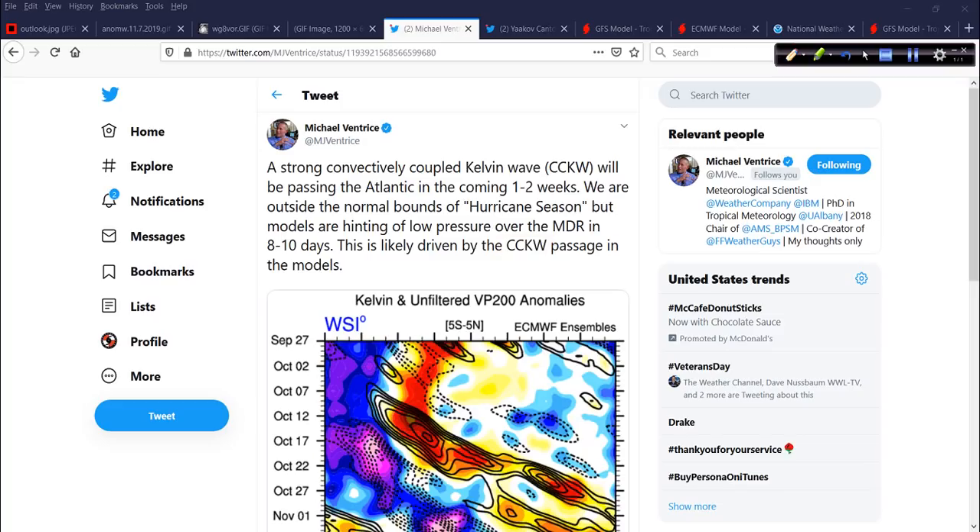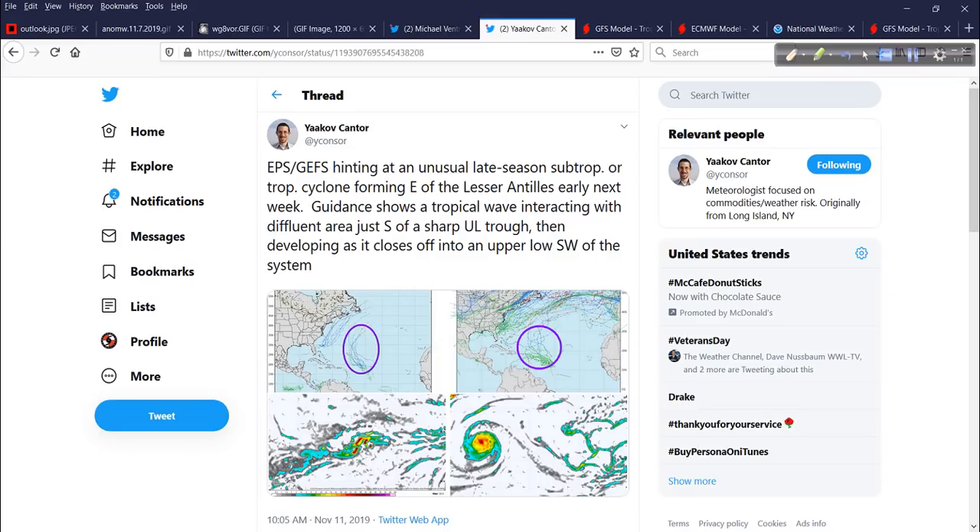The models are hinting at low pressure over the main development region in about 8 to 10 days, probably driven by this convectively coupled Kelvin wave. It's a wave in the atmosphere with a period of time where there's more moisture, a more favorable overall environment, less shear — and it's not very long-lasting, whereas the Madden-Julian Oscillation can be longer-lasting. For the layman, just take out of this that maybe something to watch in the coming days. More likely not an impact event, but it is something to keep an eye on — maybe we add another named storm or two to the pile.